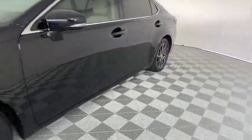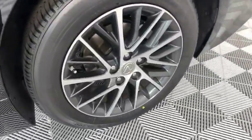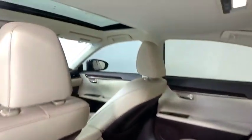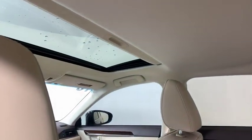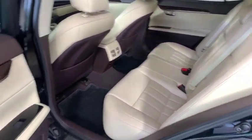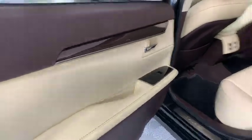This vehicle has less than 25,000 miles. Here are some of this vehicle's great options: power passenger seat, traction control, steering wheel audio controls, keyless entry, navigation system, stability control, anti-lock braking system, backup camera, Bluetooth.